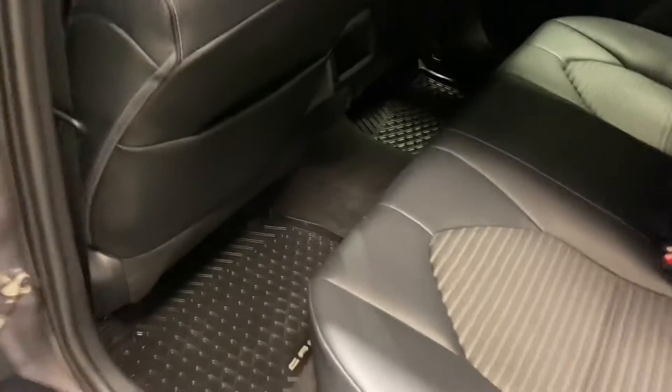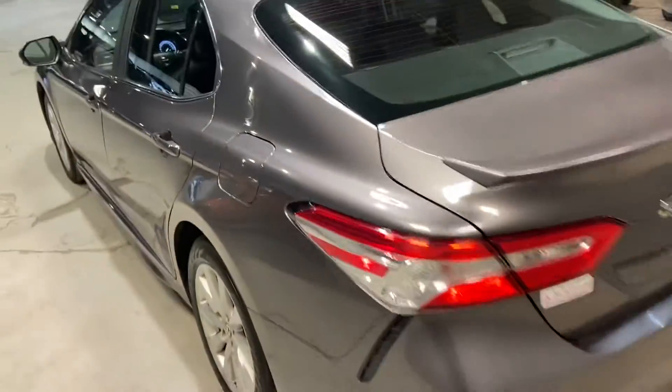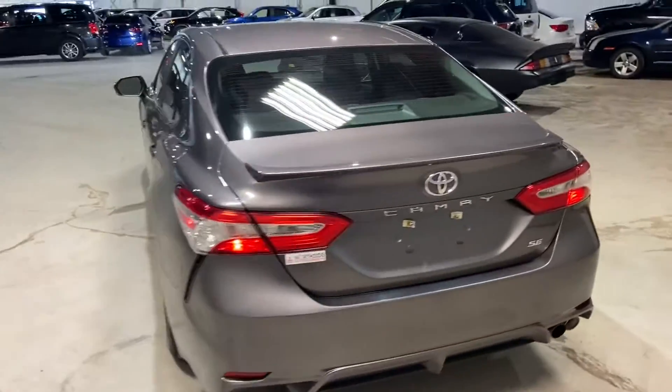Lots of space in the back, and you have your nice all-weather mats for the winter time. Taking a look at the back — no dings or scratches on the car.